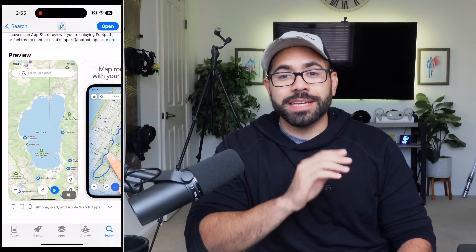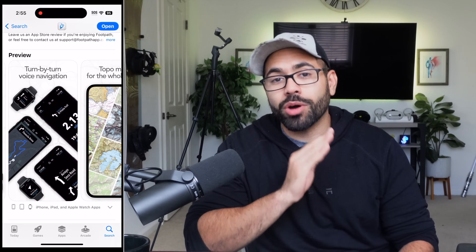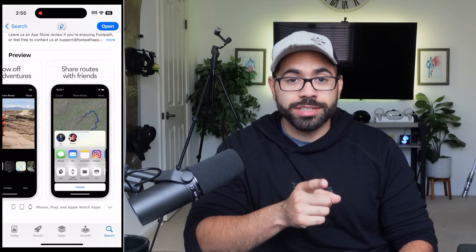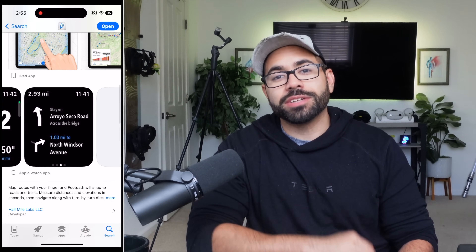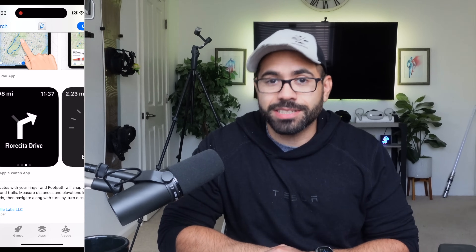Another cool and very beneficial app, especially for those who like going on hikes and exploring new terrains or environments, is Footpath Route Planner. This app is totally free to download. The beauty of it is that you can literally just draw the destination you want to get to, and the app will automatically create a custom route for you, automatically including trails, sidewalks, and everything else. It will give you full navigation on your wrist with voice navigation as well.